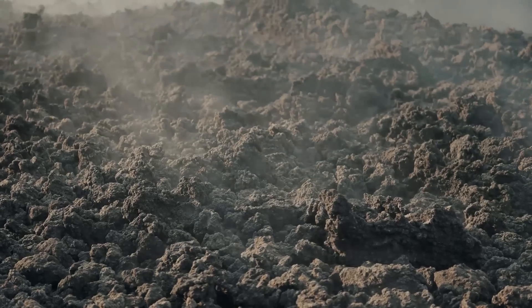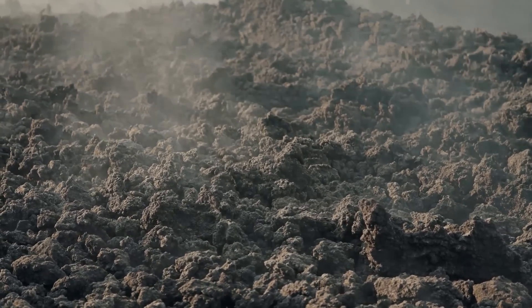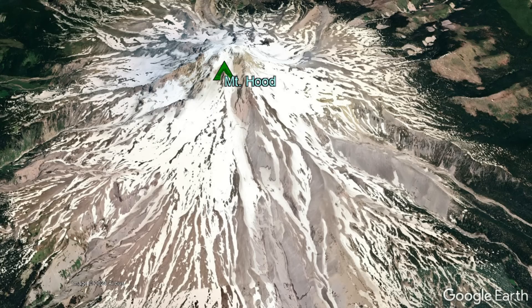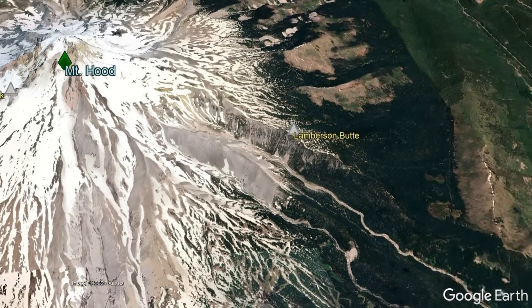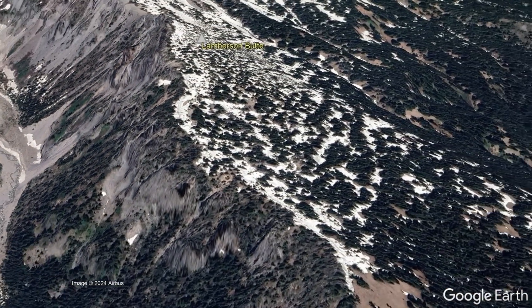The first few dozen eruptions occurred not at a central point, but rather at a series of spaced vents across a 5-mile-wide area, producing ash emissions and emplacing thick andesitic lava flows which built the base of the volcano. The best exposure of one of these old lava flows can be found at Limberson Butte.